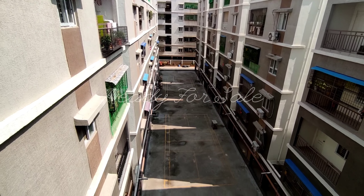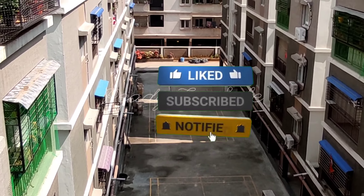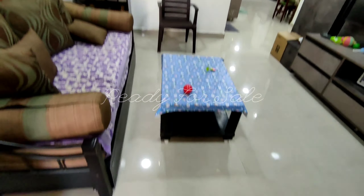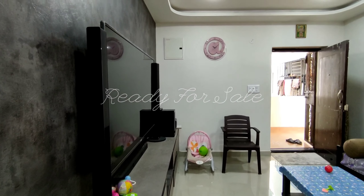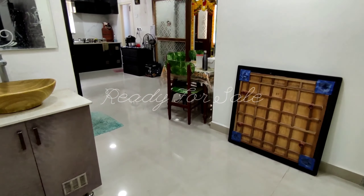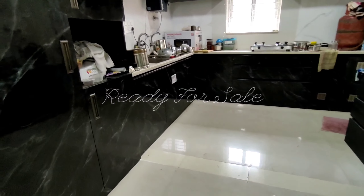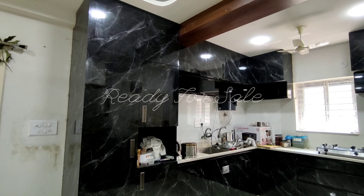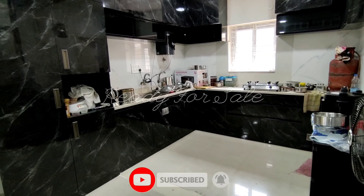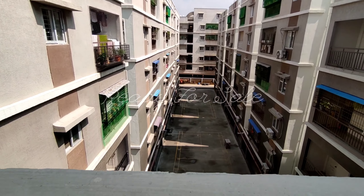Hello and welcome back to Ready for Sale YouTube channel. In this video, we are looking at a 2BHK flat in a gated community. My channel posts real estate properties like flats, plots, independent houses, villas, and commercial spaces. Subscribe to the Ready for Sale channel and activate the bell icon for regular updates. This video will explain the cost details of this flat.